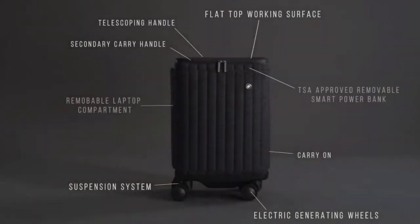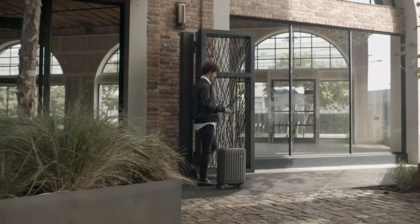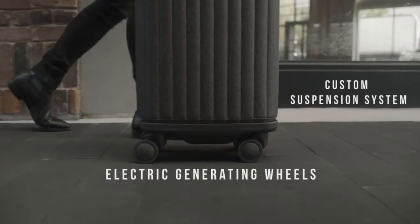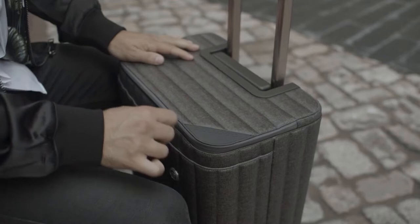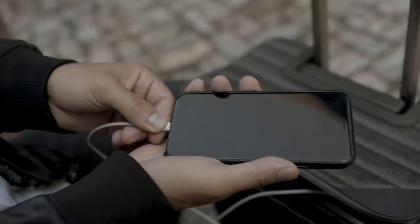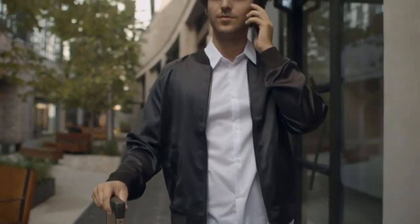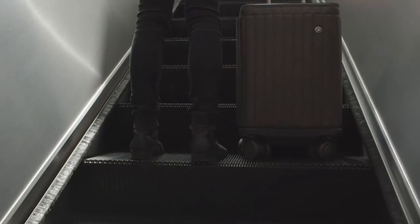Introducing the Escape S, the world's first premium smart luggage with power-generating wheels. Our patented electric generating spinner wheels and suspension system provide a light, smooth rolling experience while providing continuous power. No more outlet hunting, no more dead batteries. Ten minutes of roll time is equivalent to one hour and ten minutes of extra talk time. Enjoy travel fully charged and tether free.